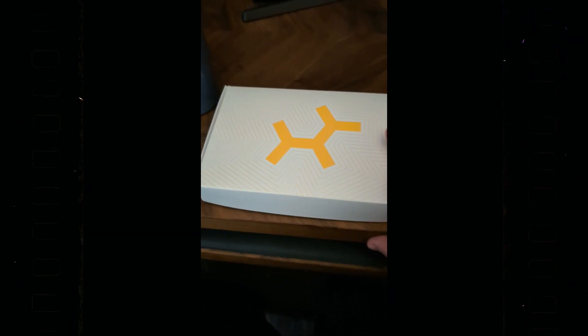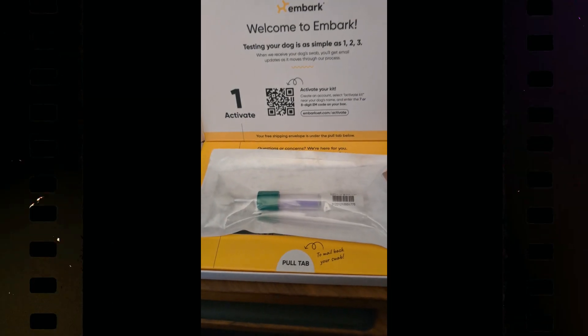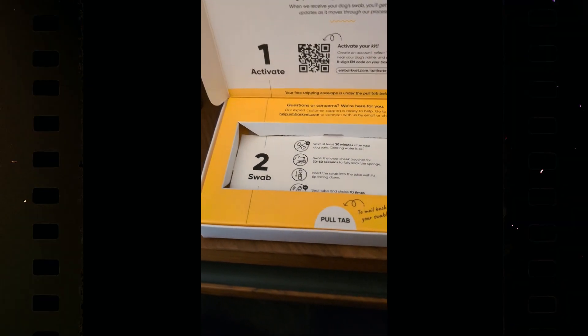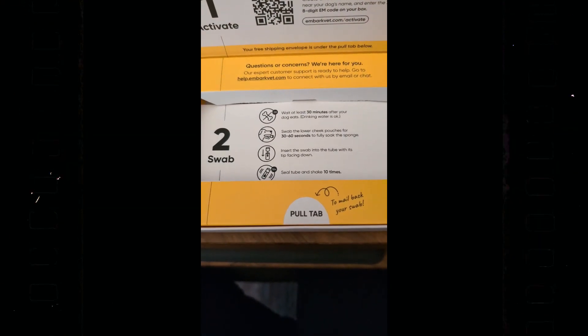I found the packaging very easy, simple, and straightforward. The instructions were also clear and easy to follow — it was simple to do. You use a code to activate your specific kit, which I've done. Then there's the swab and the solution, with great clear instructions about how to use the swab.